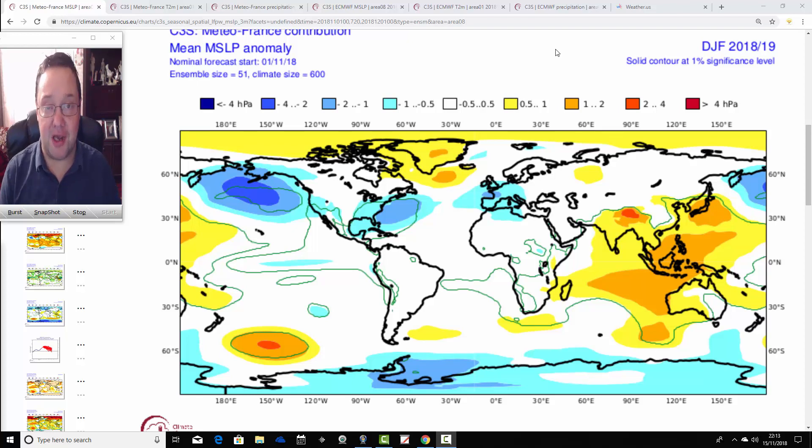Hello everyone, back to today's second video. We're going to have a look at the ECMWF and Metro France seasonal models to see what they're showing for the next few months, going through the winter and into the spring of 2019. We've released the 12th and penultimate winter 2018-19 update, on the homepage right now. I'm hoping to get that video onto the winter updates page with a written summary, but it may not be until tomorrow as I've got a live chat with Quantum between 5 and 7 o'clock this evening.